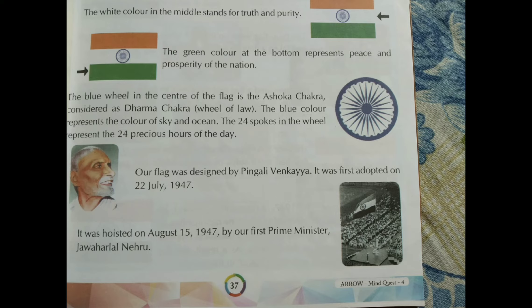In the middle of our flag there is a wheel. The blue wheel in the centre of the flag is the Ashoka Chakra, considered as the Dharma Chakra, which is also called the wheel of law. The blue colour represents the colour of sky and ocean.